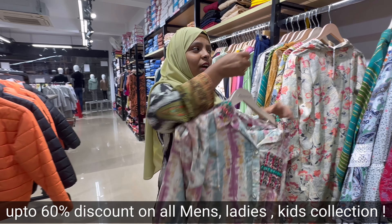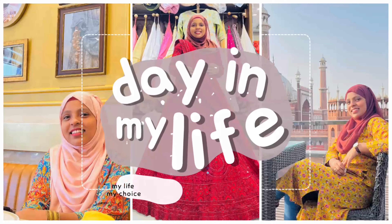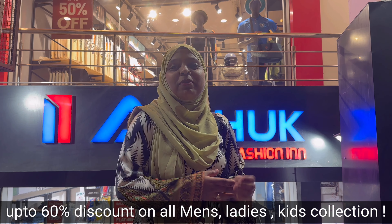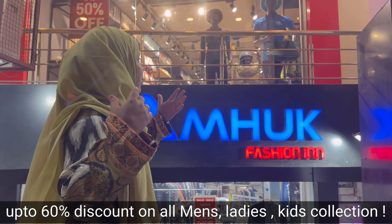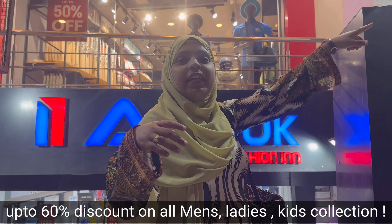Up to 60% off! Hey guys, welcome back to my channel Vlog Valley. We have come to Shinebagh, Store Room Road, and we are here at Amook Fashion. You can see the location — there is red tape just below.